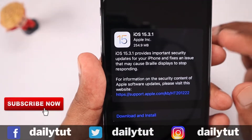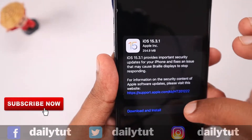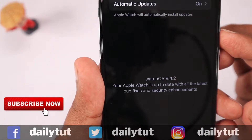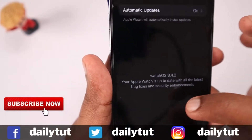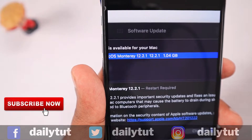In this episode, we will quickly see what are the contents of this update. They also released WatchOS 8.4.2 for compatible Apple Watch models and macOS Monterey 12.2.1 update for Mac computers.